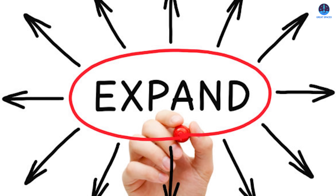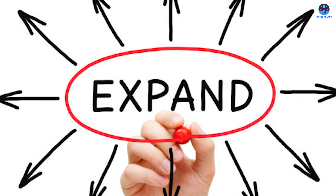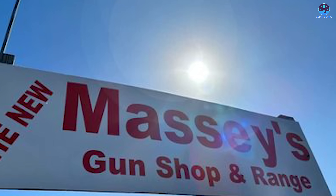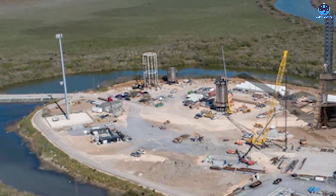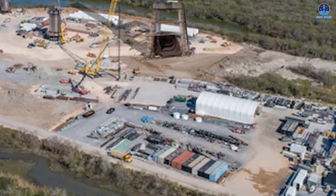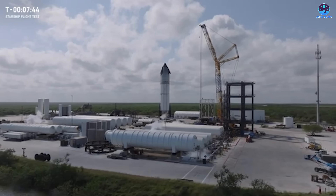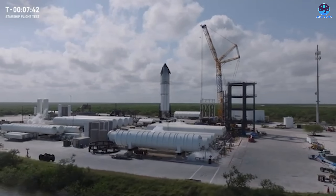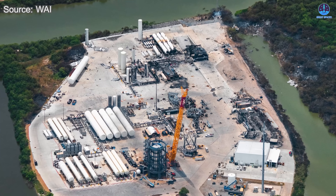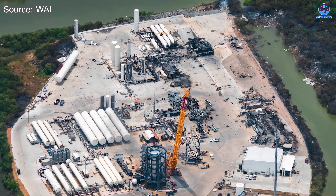Beyond upgrades, the future of SpaceX's Massey test site depends heavily on one critical factor: expansion. Unlike the larger and more flexible areas at Starbase, Massey occupies a relatively small, finger-shaped stretch of land surrounded by a shallow moat. The site originally served as an old shooting range before SpaceX acquired it, which gives it a unique shape but limits how much infrastructure can be added within its current boundaries. Any meaningful expansion will likely require SpaceX to acquire additional land in the surrounding region.